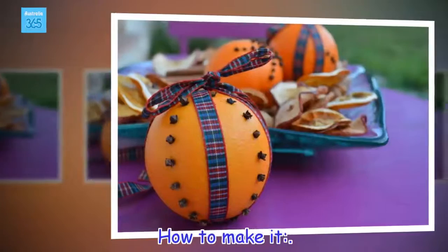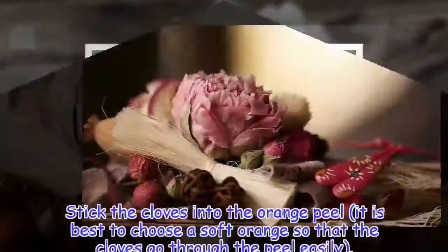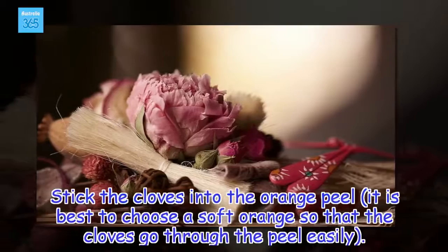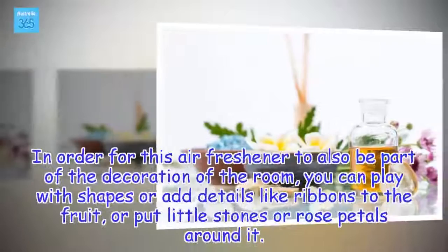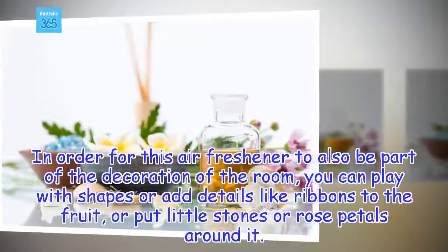How to make it. You only need one orange with its peel and a handful of cloves — the more cloves, the stronger the smell will be. Stick the cloves into the orange peel; it is best to choose a soft orange so that the cloves go through the peel easily. In order for this air freshener to also be part of the decoration, you can play with shapes or add details like ribbons to the fruit, or put little stones or rose petals around it.